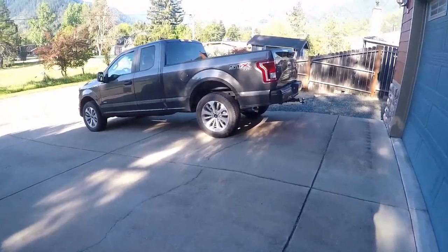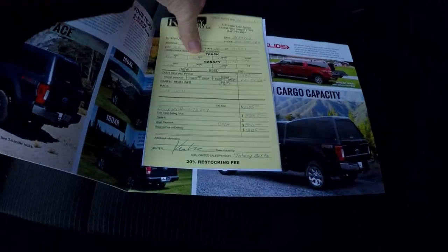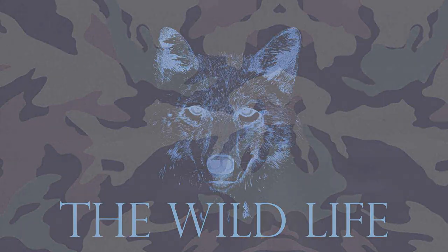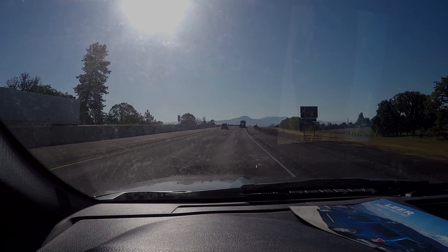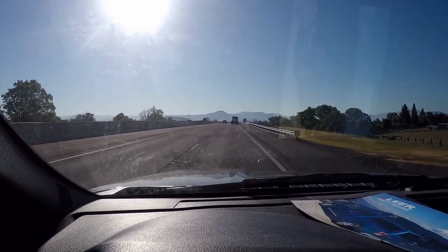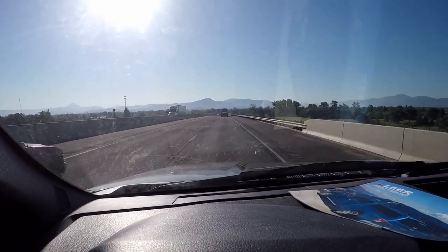Take your last look at my truck because you're never going to see it looking like this again. I'm on my way into Medford, Oregon to pick up my new Lear 122 truck cover, and I'm going to be using it to make a micro camper on my 2017 Ford F-150.